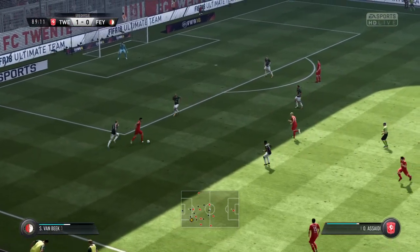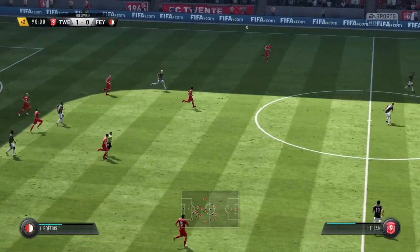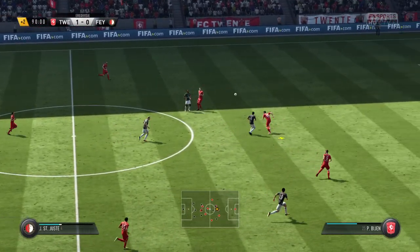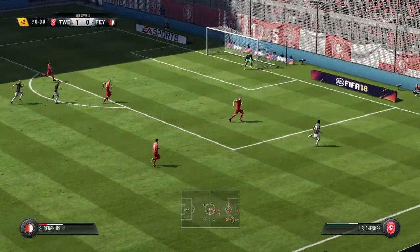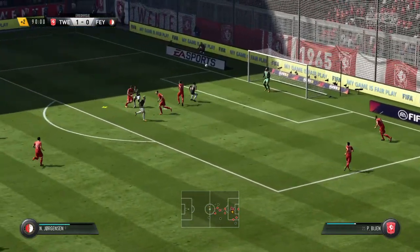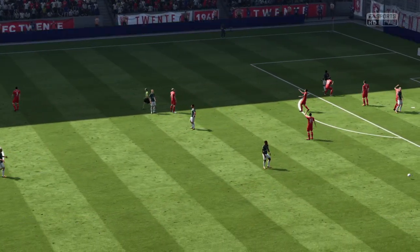It's looking good, this move — it could lead to the equaliser this late on. They won't have many more chances. Very good distance to the clearance. And there we are — final whistle.